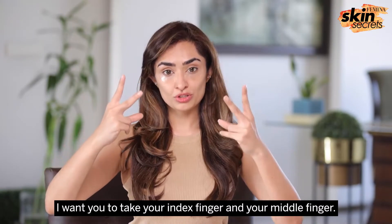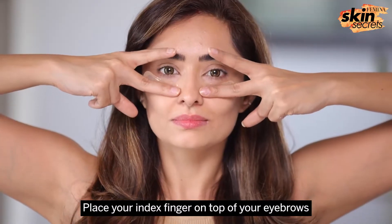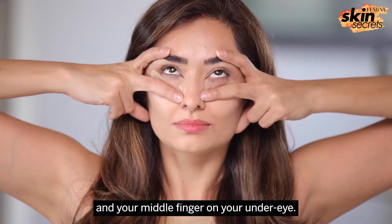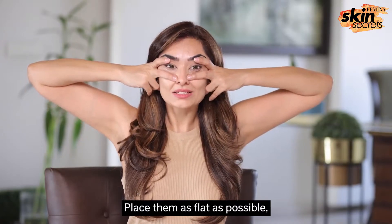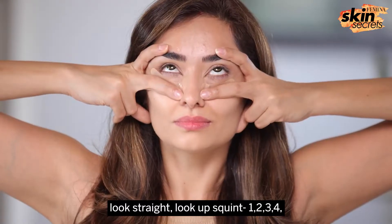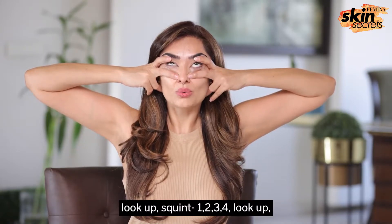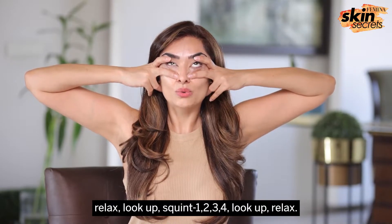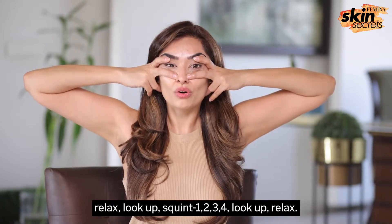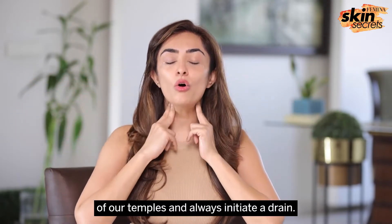For a de-puffing eye massage, take your index finger and your middle finger — place your index finger on top of your eyebrows and your middle finger on your under eye as flat as possible. Look straight, look up, squint to the count of four, look straight, relax. Repeat this sequence — look up, squint one two three four, look up, relax. We do these to the count of 20, then initiate a drain towards the temples.